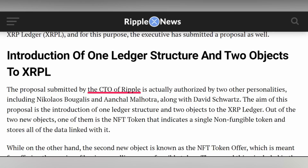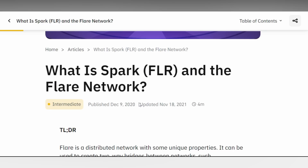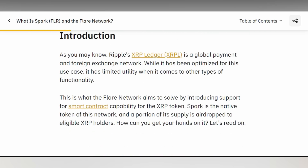Also important is the upcoming launch of the Flare Network, a distributed network with unique features that foster a two-way bridge between networks such as the Ethereum smart contract protocol and the XRP Ledger system. XRP tokens can be used with smart contracts — XRP holders can mint FXRP by sending their XRP tokens to a dedicated address on the Ripple blockchain. Once received, these XRP tokens are cloned into an equivalent amount of XRP on the Flare Network, which the holder can claim. The value of FXRP on the Flare Network is maintained through arbitrage, and the extra gains from FLR tokens could see the price of XRP going higher.